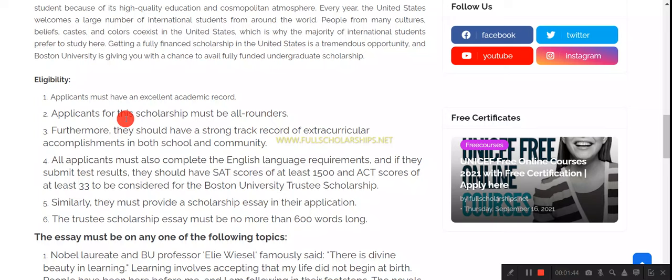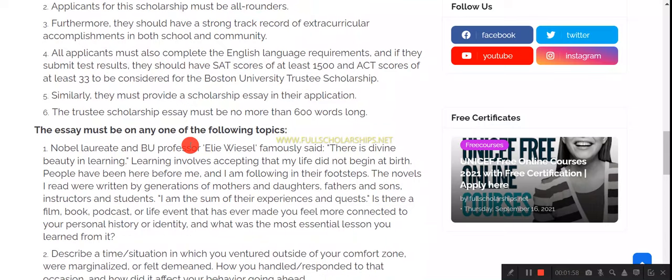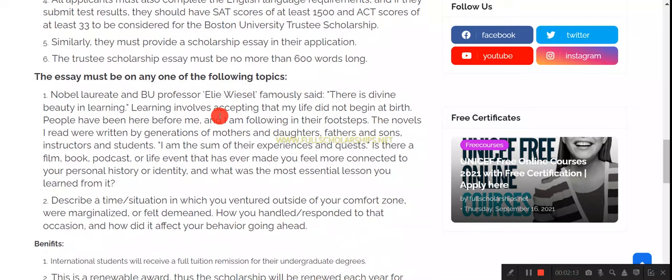You must have a good academic record and be an all-rounder — not only good in academics but in athletics as well. You should have extracurricular activity accomplishments from your school or college. SAT scores are also accepted. You just have to provide an essay for the application. There is no separate scholarship application — you simply apply for admission to Boston University and you will be considered for this scholarship.